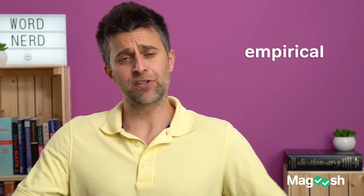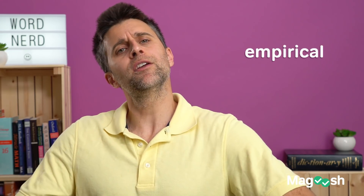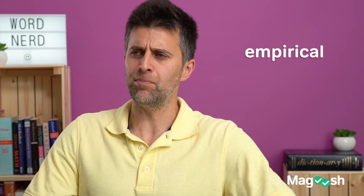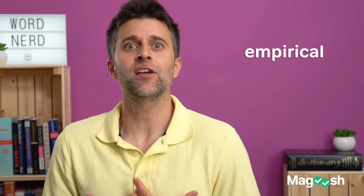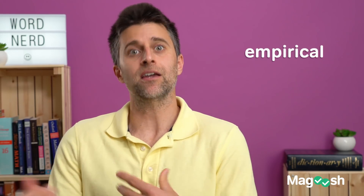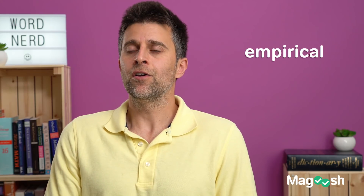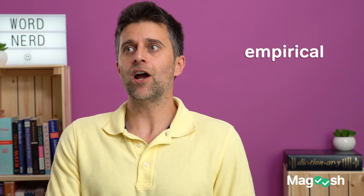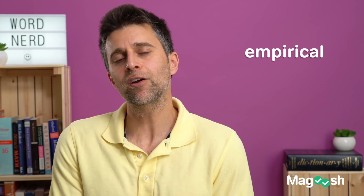You oftentimes have this word matched up with observations — 'empirical observations show us.' So let me give you an example of something that is not an empirical observation: 'Oh, look at those people there. They look very mad.' Not empirical — that's just me being subjective. Versus an empirical observation would be: those people are both 5'11" and wearing a red shirt. I'm just listing the facts. That is essentially empirical.